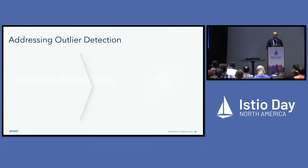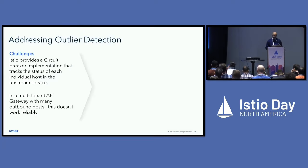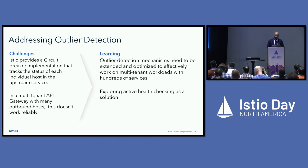Outlier detection in Istio is a useful circuit-breaker feature that tracks the health of every host and stops sending traffic to unhealthy ones. However, in our gateway, one pod is talking to 500 different services, so each service might only get a few requests — making it hard to set a failure threshold that reliably triggers the circuit breaker. An unhealthy backend may not be detected in time. This is still a work in progress; we're exploring active health checking or a global circuit breaker implementation.